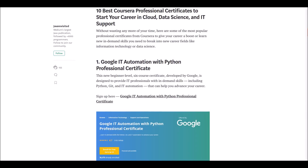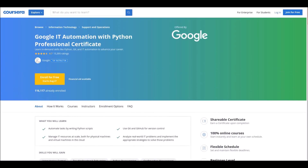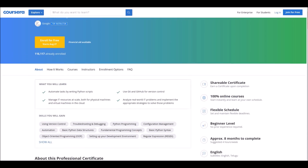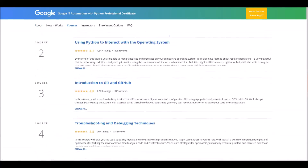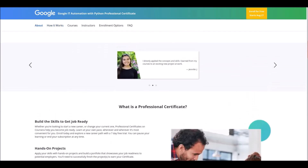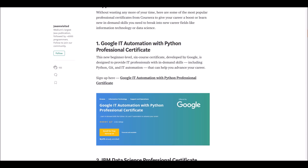Number one: Google IT Automation with Python Professional Certificate. This course is offered by Google for beginner level students. To get the professional certificate you need to complete six courses. Through this course you will learn to automate tasks by writing scripts using GitHub and Git, manage IT resources, and analyze real-world IT problems and implement solutions.